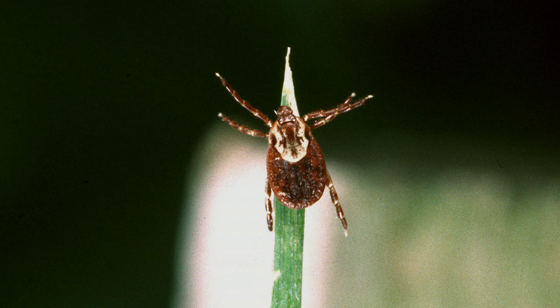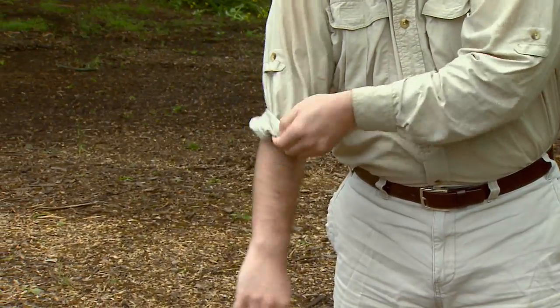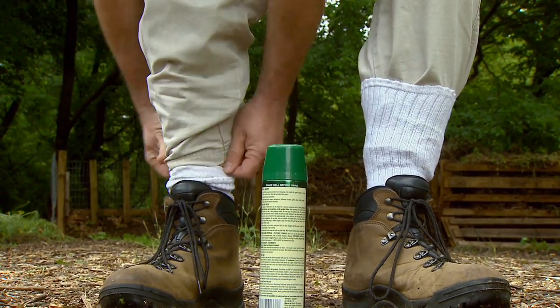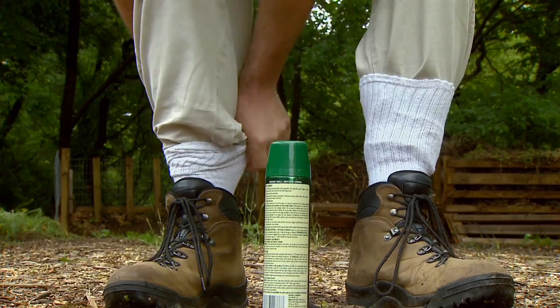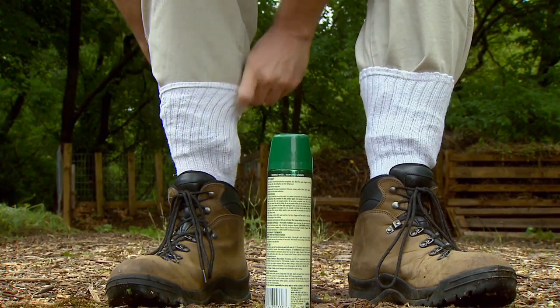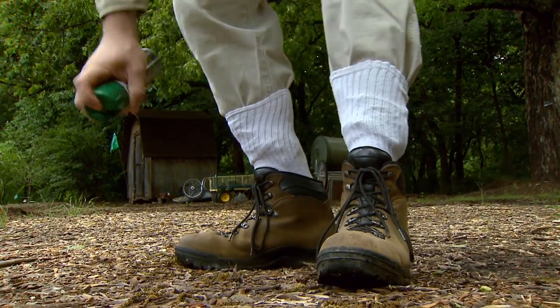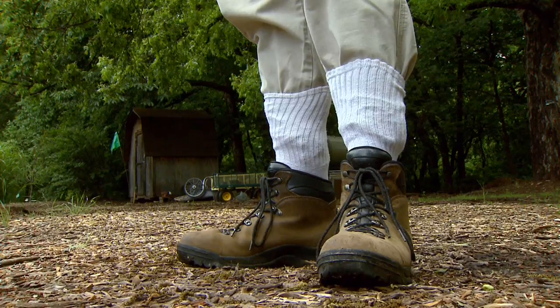Yeah, they like to hang on to vegetation of any kind and that's how they detect things that are moving by and will attach to them by crawling up on vegetation, and they can detect CO2 that's being given off by a potential host. They can also get up on trees and drop down on people as they're walking by. So it's important to protect yourself. One of the ways to do that is to wear long sleeve shirts and long pants and take your socks — I know it looks goofy — but pull them up on the outside of your pants so that ticks can't crawl around and get underneath your pant legs.